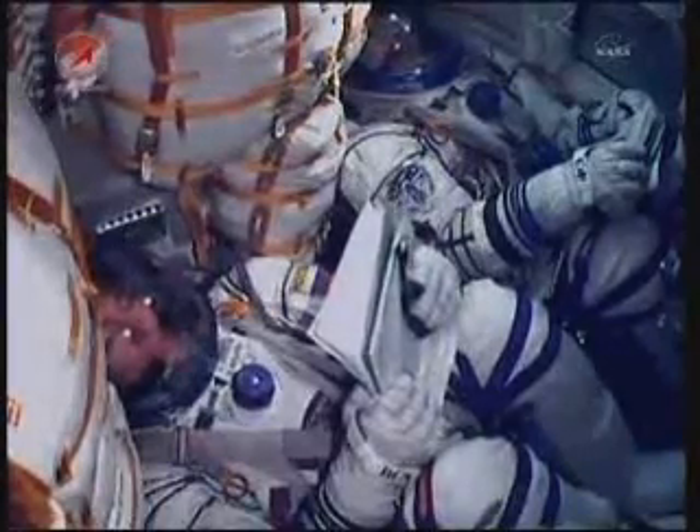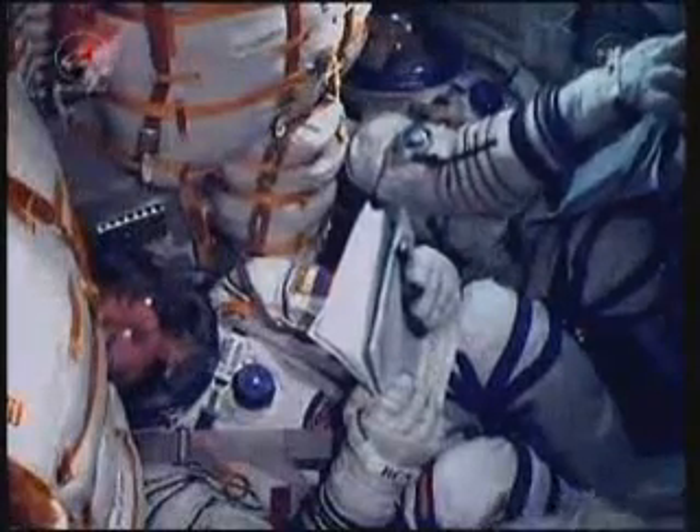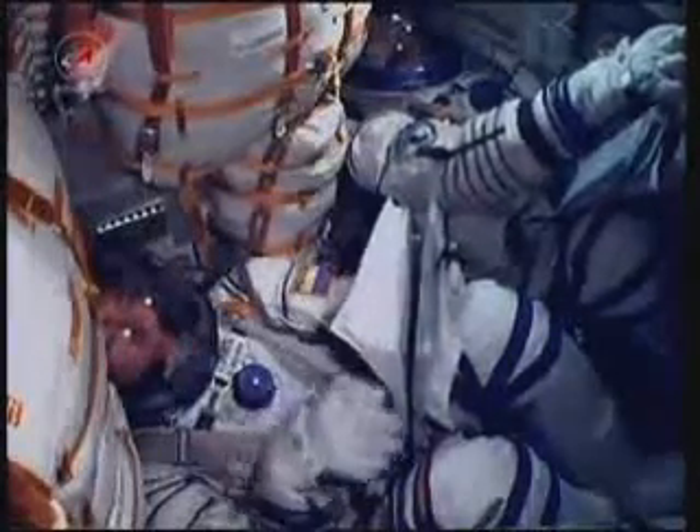180 seconds. The vehicle stabilization is stable. We feel great and everything is fine on board.